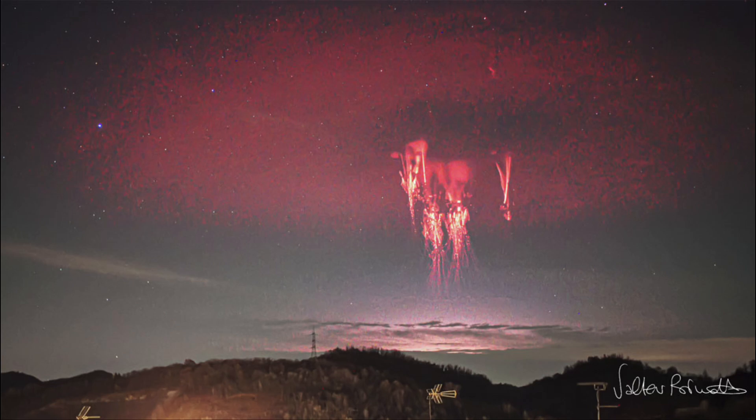Red sprites have been seen on and off for a long time, but were not actually confirmed and recorded until the late 1980s. So the first time we actually had distinct evidence of them, other than what people had seen but not been able to record.